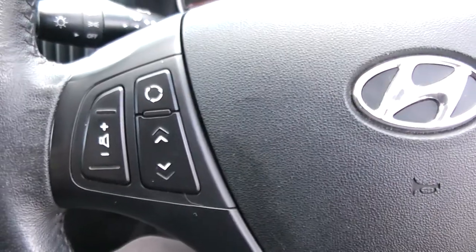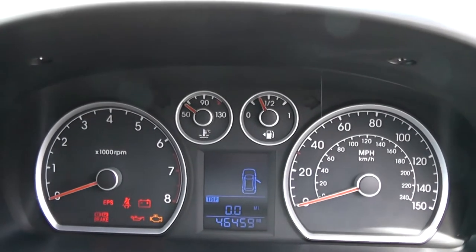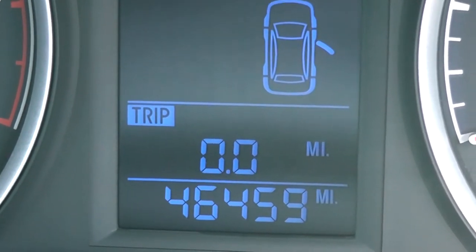On the steering wheel you've got various audio controls. On the main dash itself you have your rev counter to the left, miles per hour to the right hand side, and fuel temperature in the middle. If I zoom into the electronic display you'll be able to see this vehicle has currently done 46,459 miles.